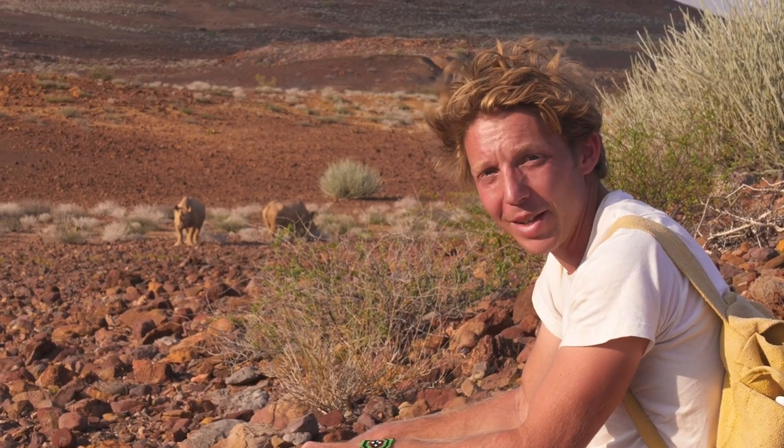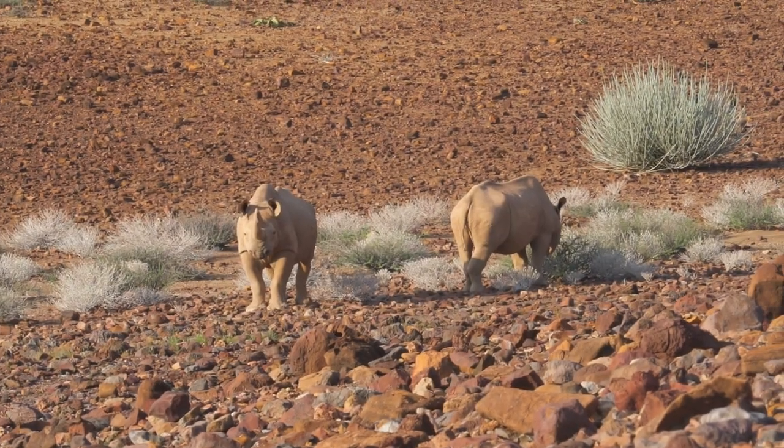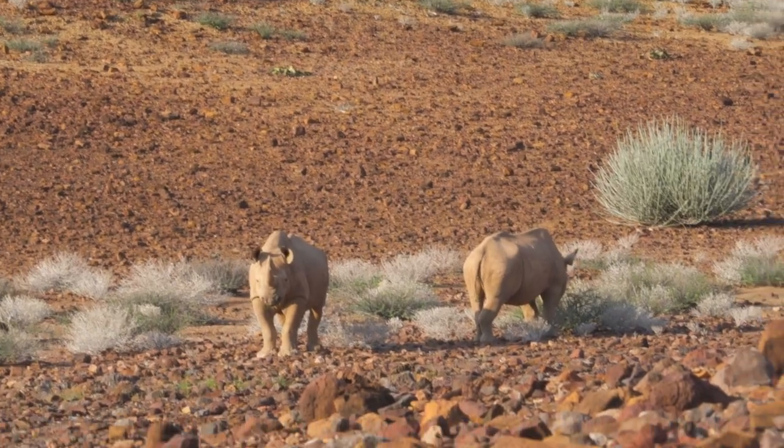It kind of blows your mind that they can even live out here. But what I'm going to do is just back away because, even though I would love to spend the rest of the evening just watching them, I also realise I'm in their place — this is their territory. But I've very much enjoyed being in the presence of one of the most endangered, most beautiful, magnificent species on the planet: the black rhino.